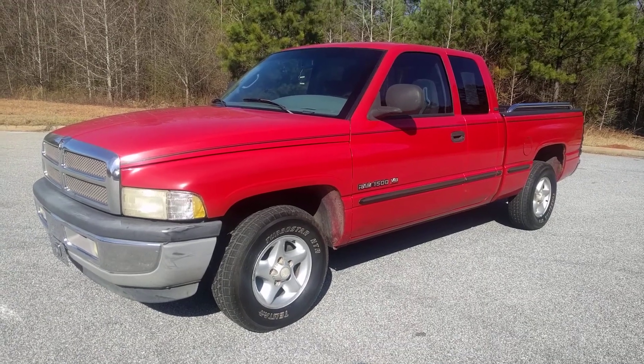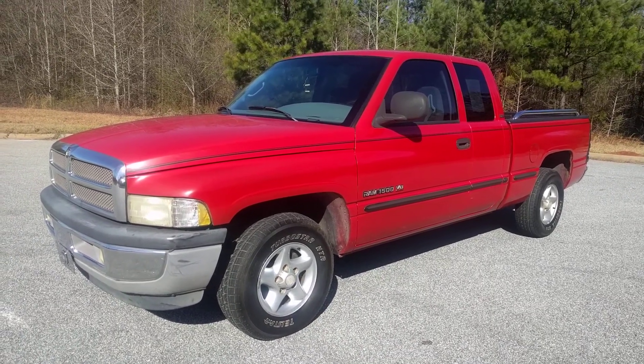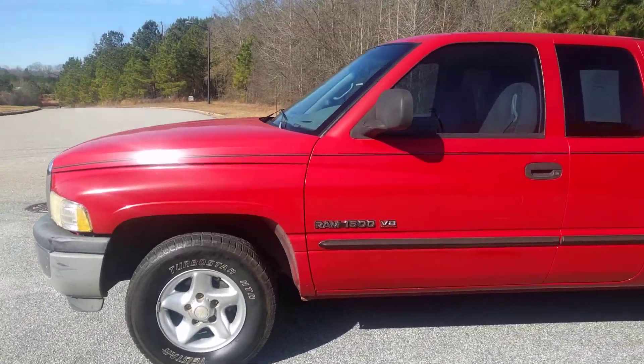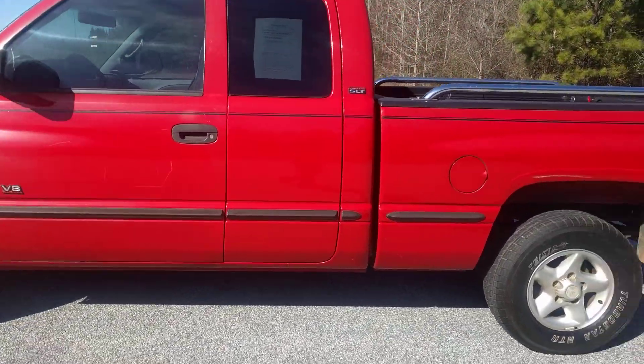Today I'm going to do a walk around of my '99 Dodge Ram 1500. It's got the V8 Magnum engine and less than 150,000 miles.